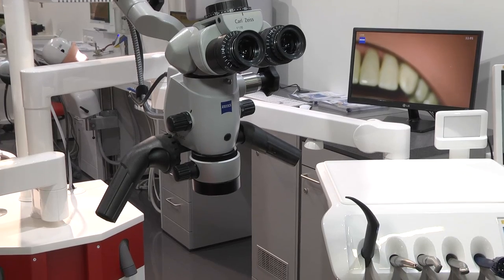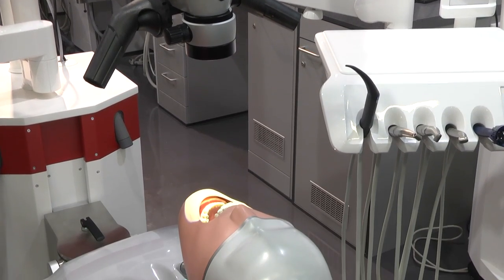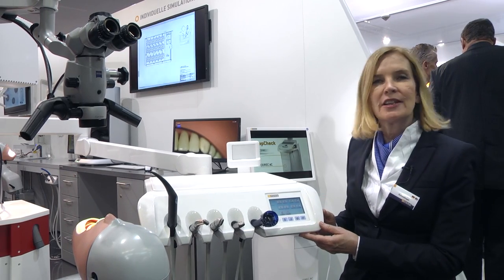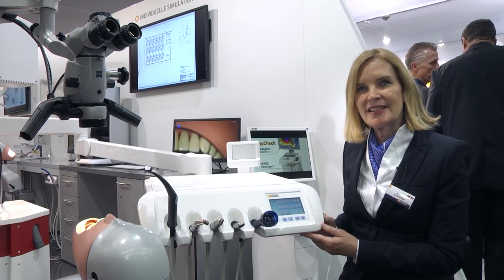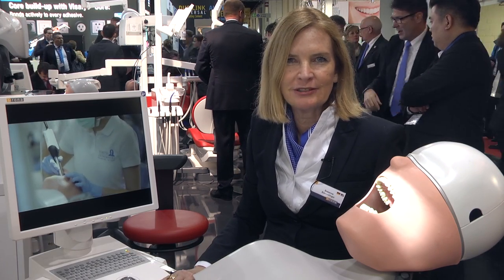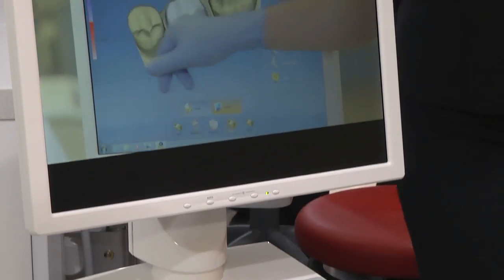For this target group, we additionally offer many innovations. Here we see Sirona's new simulation units with the same innovative operation system of the new generation of treatment centers. The new PrepCheck Easy allows the master preparation to be easily compared at the simulation unit. I'm sure this will excite both university professors and students.